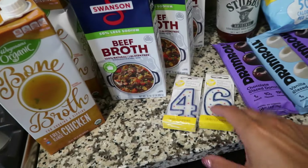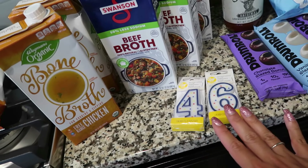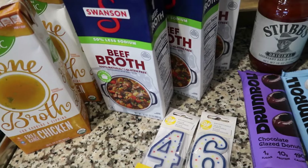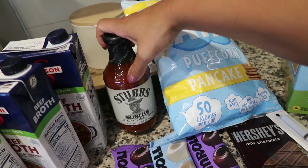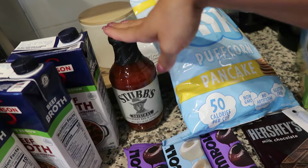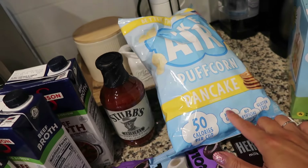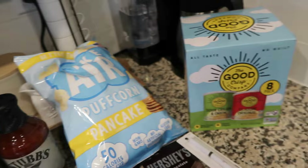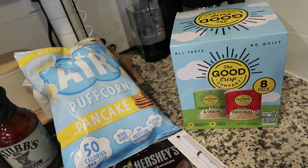I got a 4 and 6 candle for the party — I think I have these in the basement but I wasn't 100% sure, so I just grabbed them to be safe. Some Stebb's barbecue sauce — this is what my husband's going to be trying out for brisket and barbecuing. The Air Puffcorn Pancake flavor — these snacks are so yummy. The Good Crisp chips. We're going to go to Costco just before the party and get like a veggie tray, bananas, additional fruits and vegetables, and milk for all the kids in bulk.